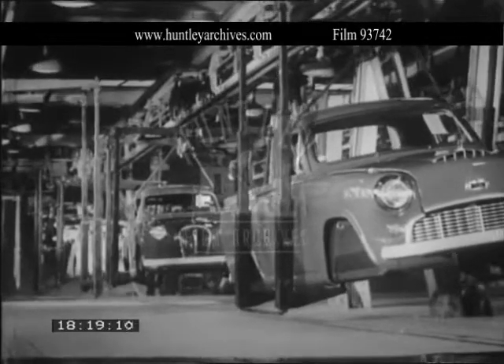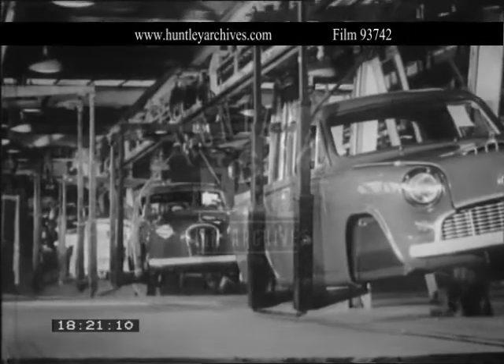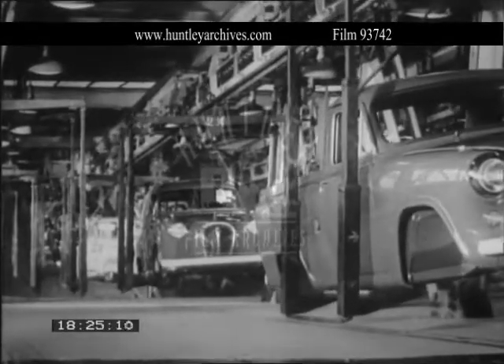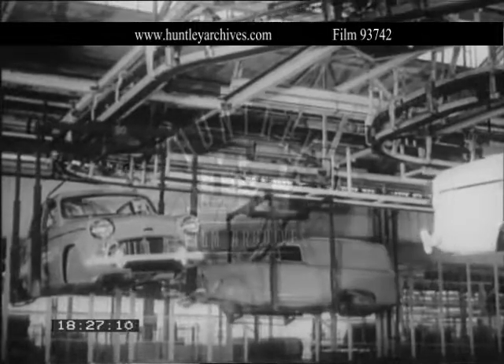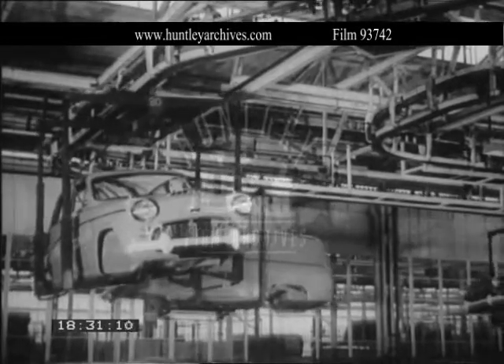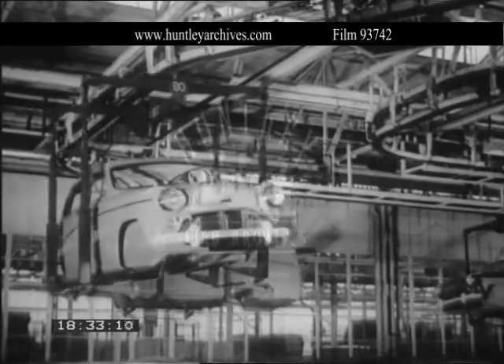In another part of the factory, the trimmed bodies are carried on dual duty conveyors, and on reaching the assembly hall, they are again held on indexers until they are needed on the line below.